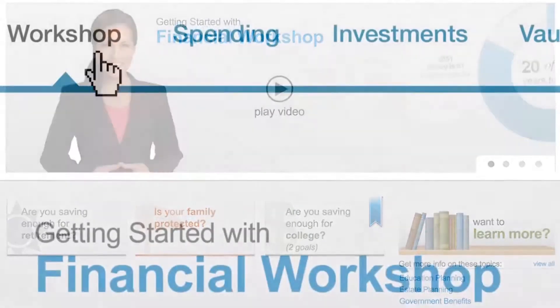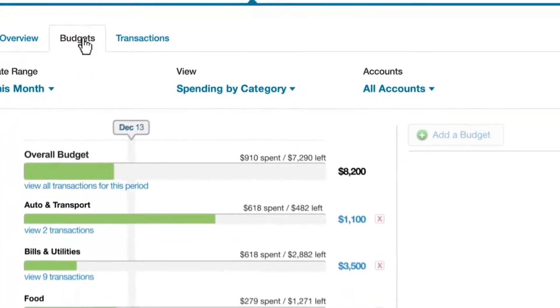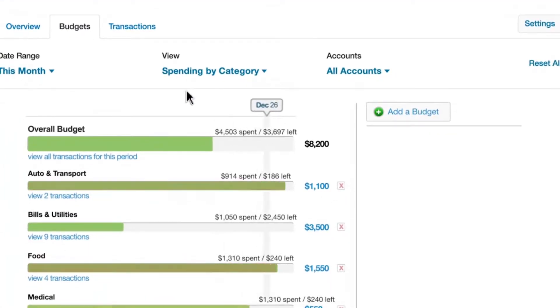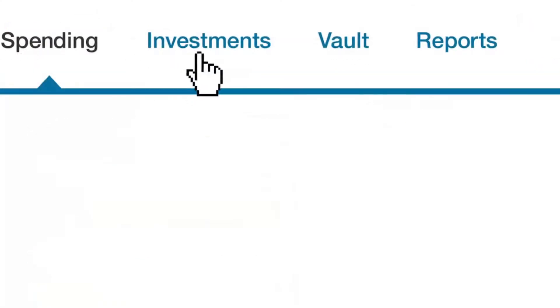When you're ready to monitor your cash flow, click here on the Spending tab. In spending, you can create budgets to help you stay on track to reach your spending and your savings goals.